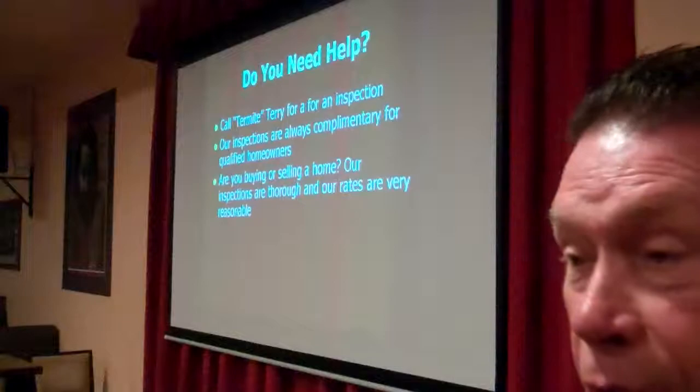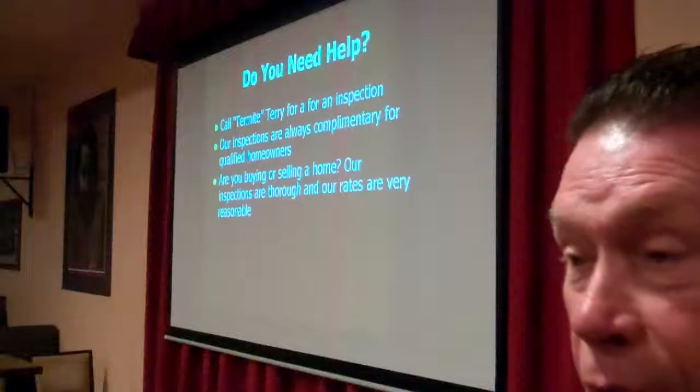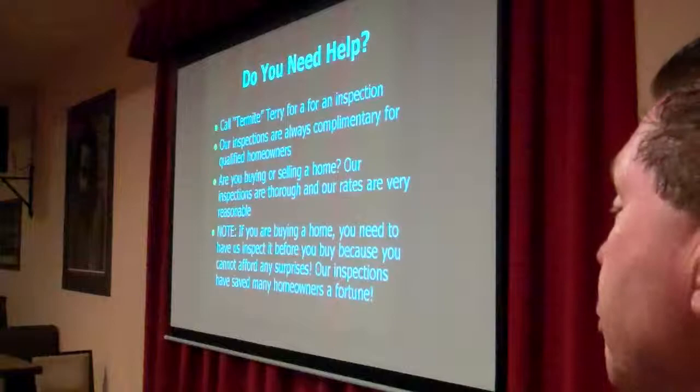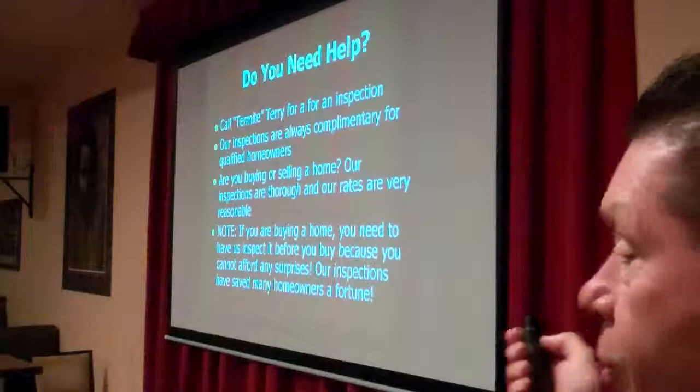Are you buying or selling a home? Our inspections are thorough and our rates are very reasonable. If you are buying a home, we highly recommend you have it inspected before you purchase it. You want to know all about it before you buy — you don't want surprises. Because of our inspections, we have saved our clients countless tens of thousands of dollars.